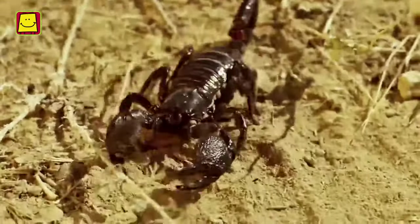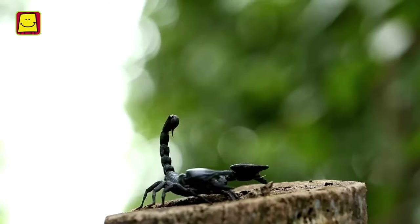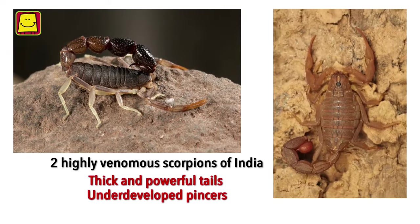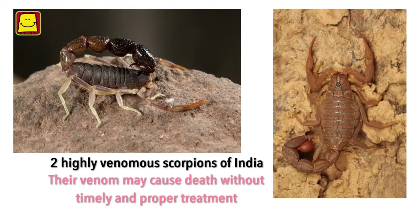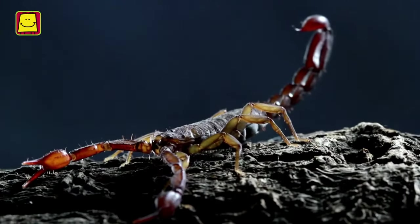Several types of scorpions are found in India. A majority of them are mildly venomous and their sting is not very dangerous, but some scorpions are highly venomous. These can be identified by their thick and powerful tails and underdeveloped pincers. Their venom may cause death without timely and proper treatment.